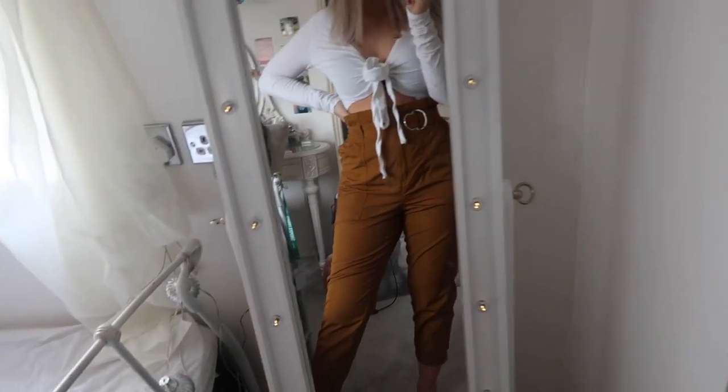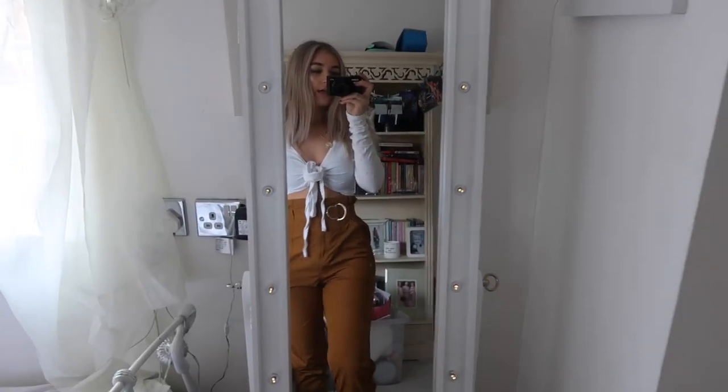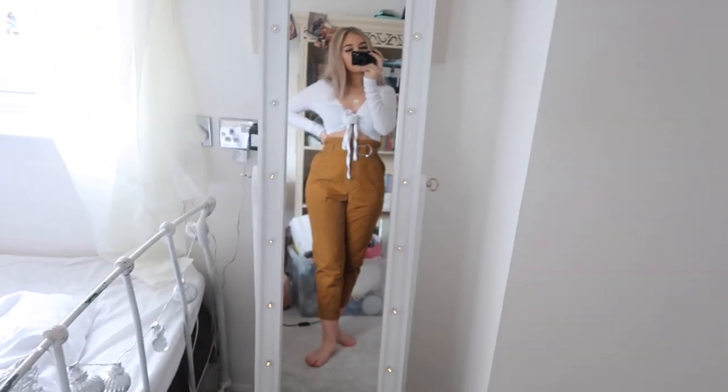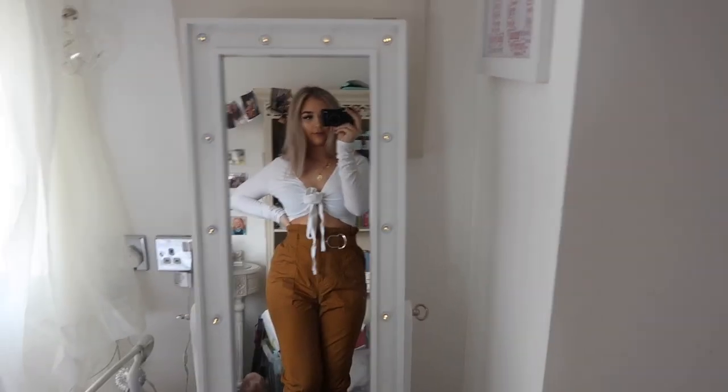I've shown you a lot of tops but not any trousers, so I have two pairs to show you. The first are a little more risky — these are £38 and described as the colour rust. Paper bag trousers are so in, and when I saw River Island were doing them I had to pick up a pair. They're much more of a yellow tone in real life. These are extreme high-waisted, which I love, and I paired them with a white top. They're definitely very flattering on the waist.